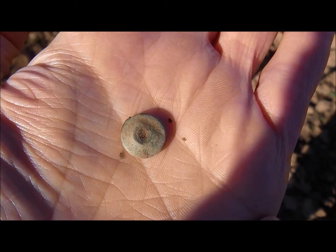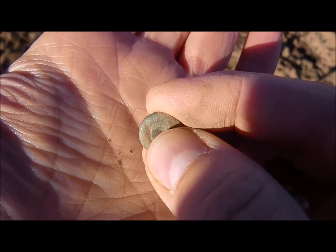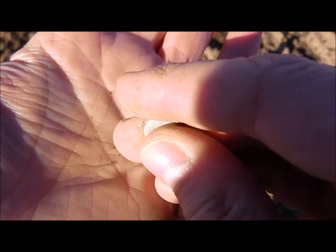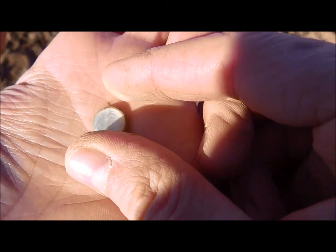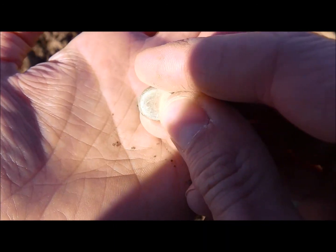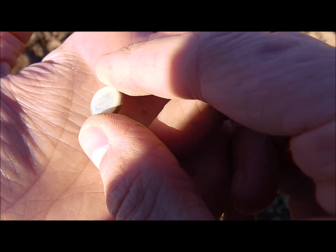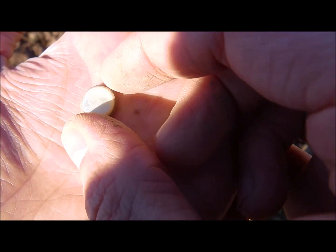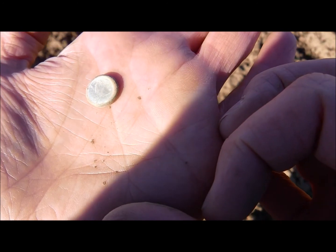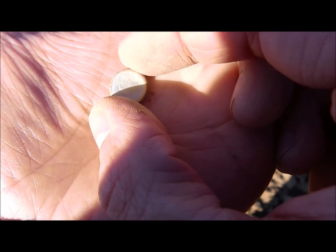The first thing I saw was this side here and I thought, oh, ancient looking green patina, but then I flipped it and — we call it a Perlmutt in German. Pearl mother. It's what you get in shells, or the material pearls are made of. So I think it's a cufflink or part of a cufflink.